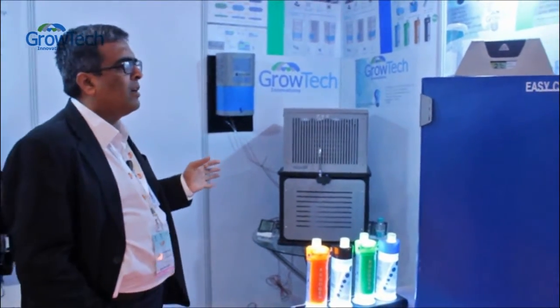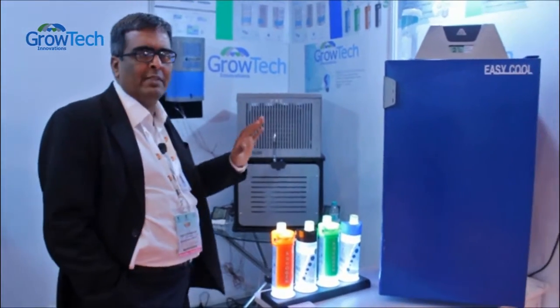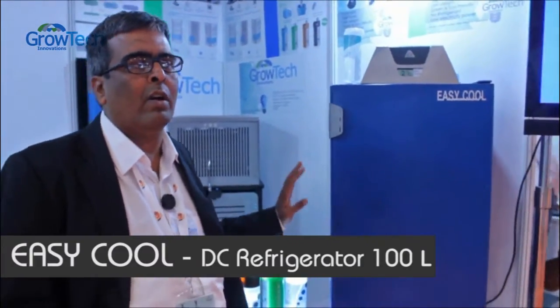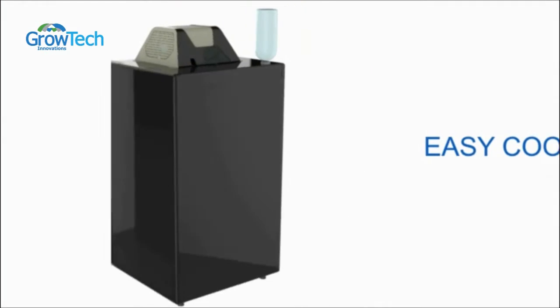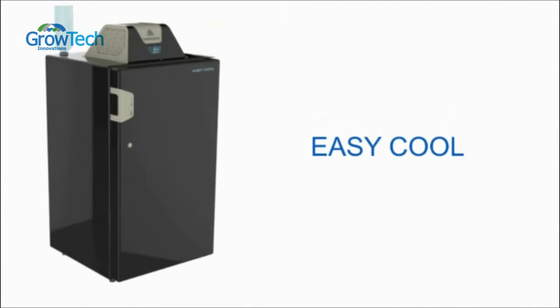Some innovations for the clients — just to have a look at it. One of the first products we've developed is for IIT Madras for their DC uninterrupted homes project. These are DC power based 100-litre refrigerators which consume only 100 watts of power. It's cheaper than the Godrej 100-litre refrigerator.